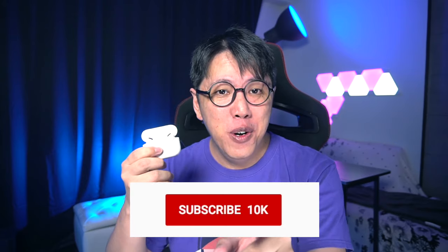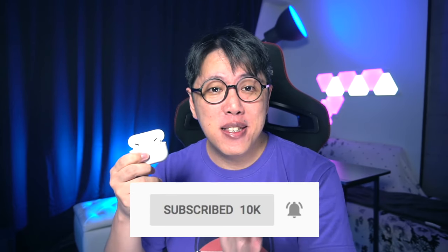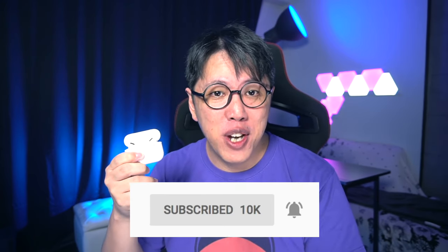So when the public beta finally drops, I will make a video covering these new features. If you don't want to miss out, please subscribe and ring the notifications bell — that's the only way YouTube will notify you of new content from this channel. If you liked this video, please hit that like button and share it with your friends and family. I'll see you again, bros and sisters. Arrivederci.